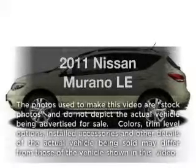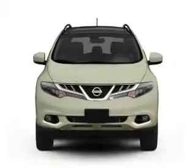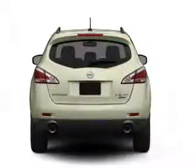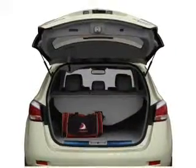Imagine yourself in this 2011 Nissan Murano. This is the set of wheels you've been looking for. Low mileage is an important factor in your purchase, and this vehicle delivers a low odometer reading with a reliable 6-cylinder engine that responds smoothly to its automatic transmission.